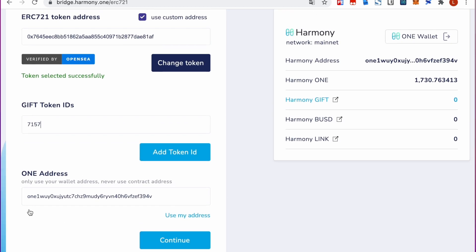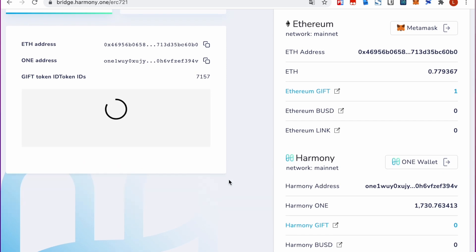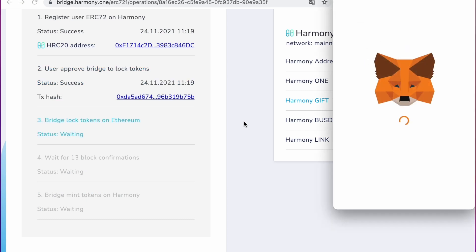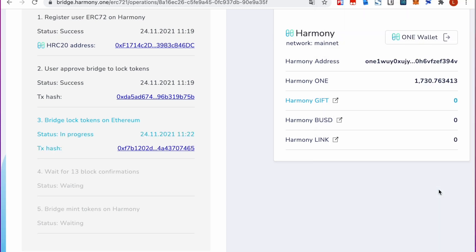If the ERC-721 token is verified by OpenSea already, you'll see a blue icon showing it's verified by OpenSea. You can find the token contract and the token ID on OpenSea on Ethereum. A similar process is used to register the user's HRC-721 on Harmony, and then the user needs to approve the bridge to lock the token, and the bridge will lock the token in the next step. Then wait for the Ethereum network to confirm.